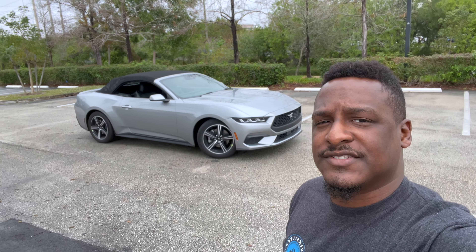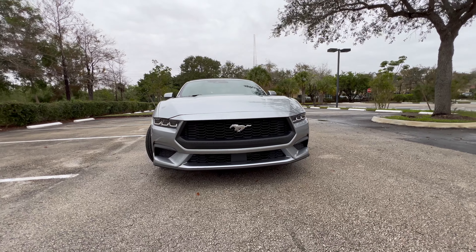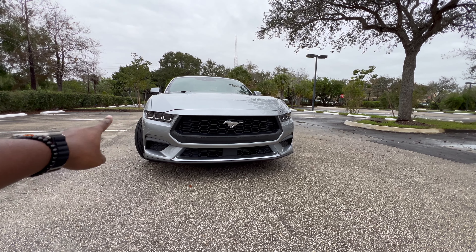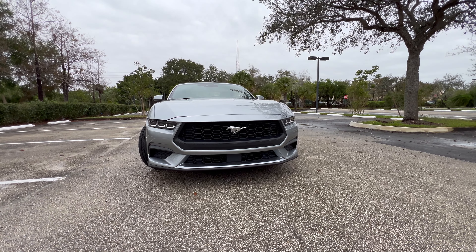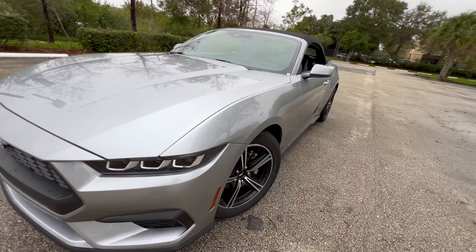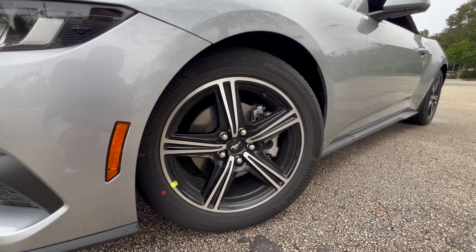Let's take a look at the exterior features and interior and see what makes this Mustang so great. Ford did a really great job making it still look like a Mustang but very modern with very nice touches. You have these three-piece LED headlights with a chrome vessel inside that gives it an aggressive, modern look. Coming around, you have 18-inch alloy wheels — 235/50/18 to be precise.